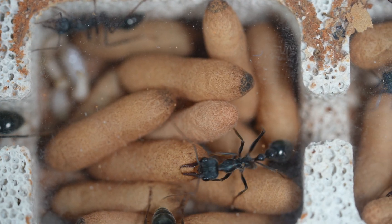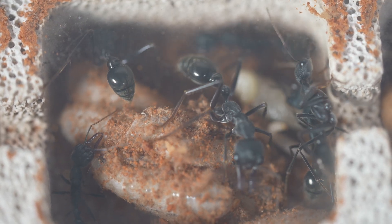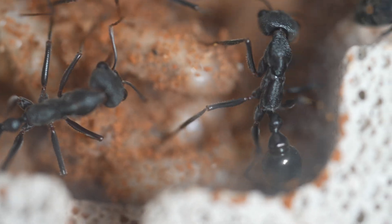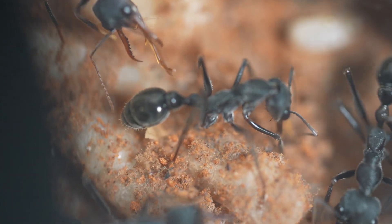You can see the workers here cleaning some of the smaller larvae — they are really frantic and fast in their movements, and it is obviously a very important job for them. Lastly, we have the pupae or cocoon stage. The larvae spin their own silk cocoons, which serve as protective coverings during their pupal stage. The workers assist the pupae in making their cocoons and ensure the cocoons are kept safe, moving them around the nest to find the most suitable temperature conditions.